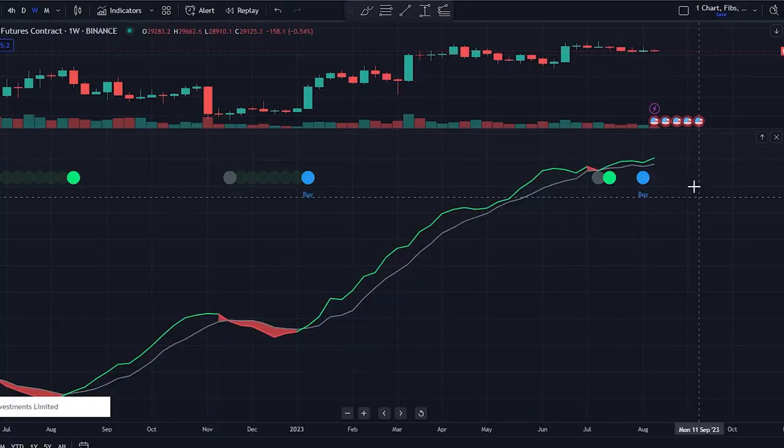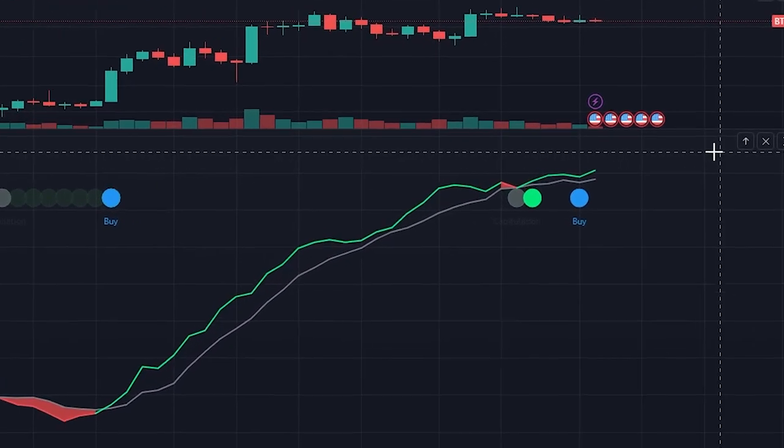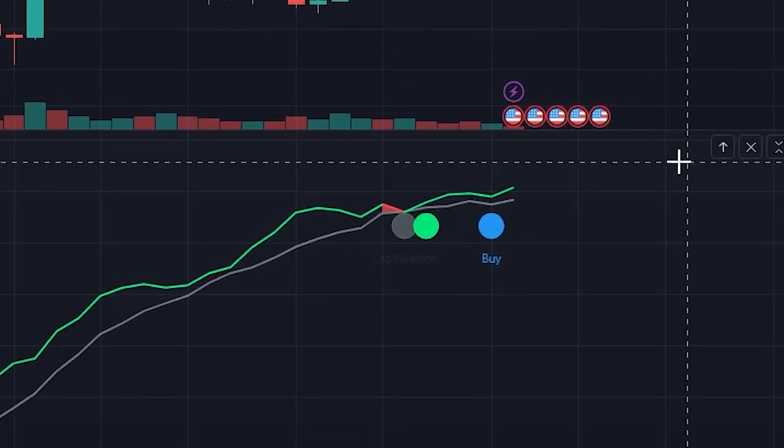The hash rate alone doesn't generate the buy signal. The buy signal is based on the relationship between the hash rate, Bitcoin's price, and its moving average. When looking at the chart, you can see different colored dots — this has to do with that relationship between those three components.